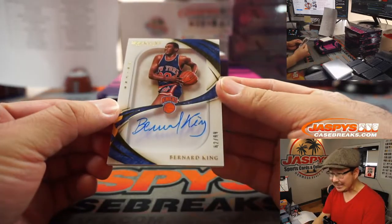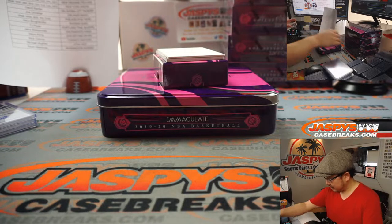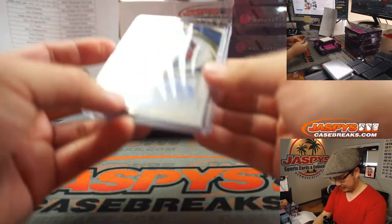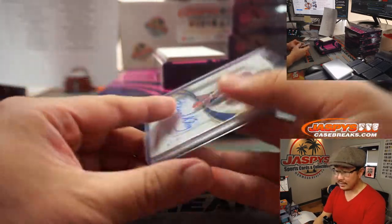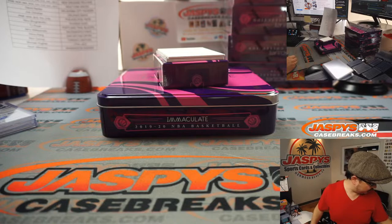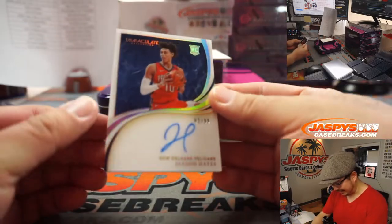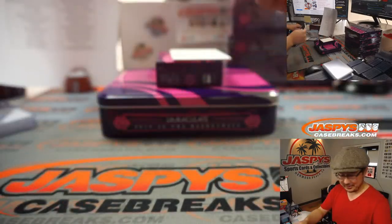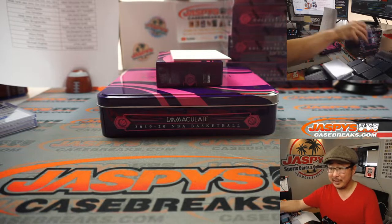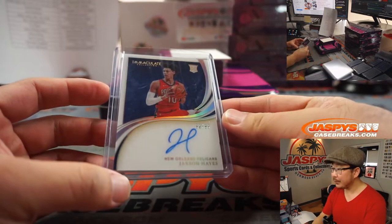We've got Bernard King, 62 out of 99 — shadowbox autograph going to the Knicks. Knicks are a number block team, so 62 out of 99 — that'll be for Knicks 2, that's for Robert. And back here — ooh, I kind of saw Pelicans. That's 2 out of 99, Jackson Hayes — that'll be for Robert, Pelicans 2.